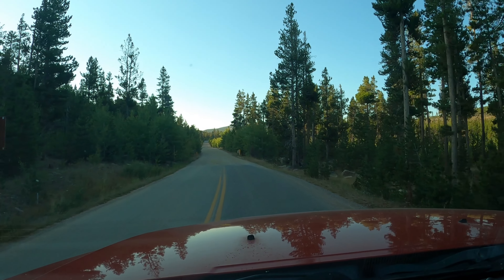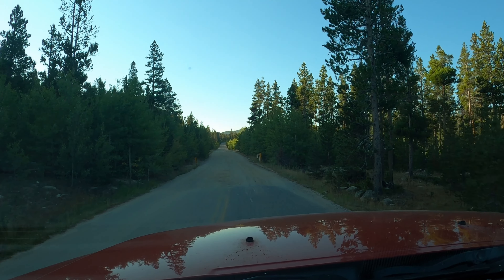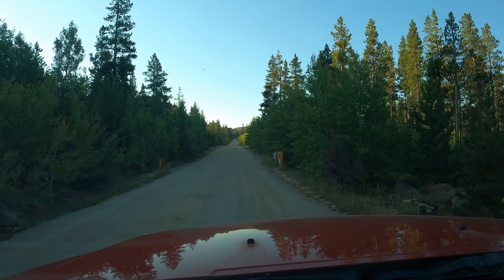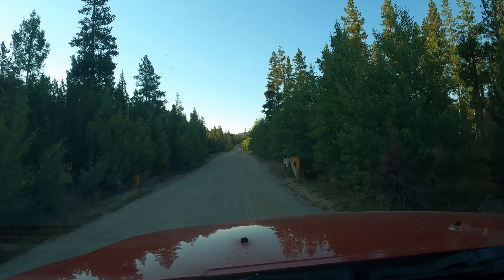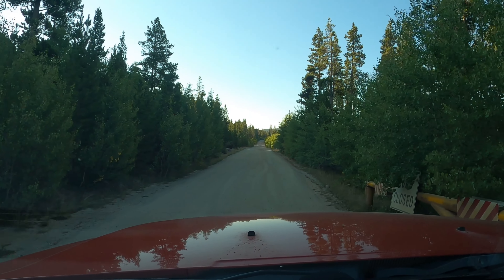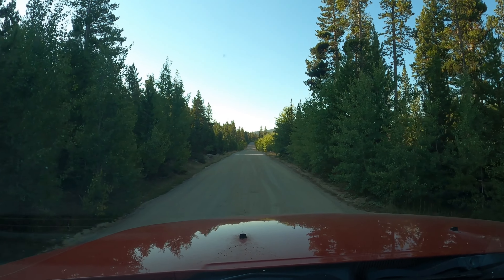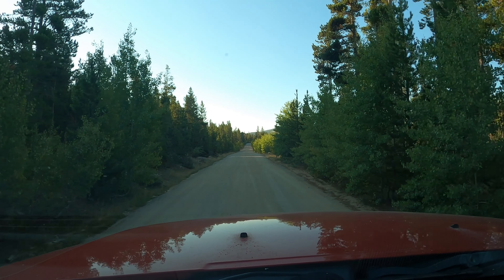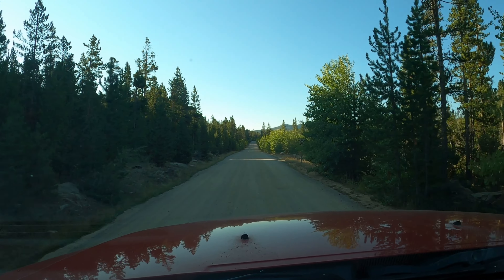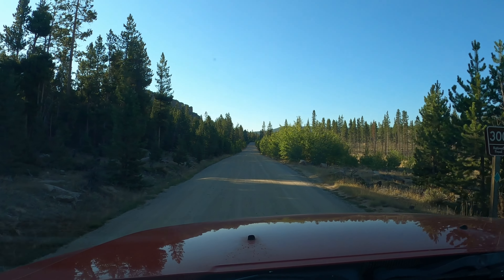We are about 16 miles outside of Lander in the Shoshone National Forest. This is Lewis Lake Road slash Forest Road 300. You're going to see right about a quarter mile after you pass Fry Lake the pavement is going to end, and you're heading back to the boondocking area. It is pretty bumpy right here initially — a little bit of washboarding — but it's not too bad as long as you take your time.